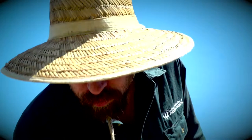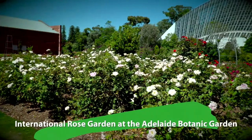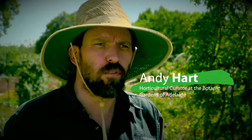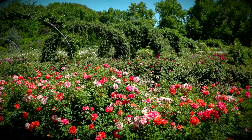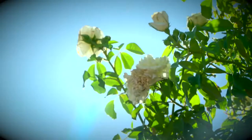My name's Andy, I'm the Horticultural Curator here at the International Rose Garden at the Botanic Gardens of Adelaide. The Rose Garden here has been here since about the year 2000. We've got approximately close to 3,000 roses, predominantly floribundas and hybrid teas, but also we cover some species, rugosas, damasks, the heritage roses, tea roses — so a fair variety.